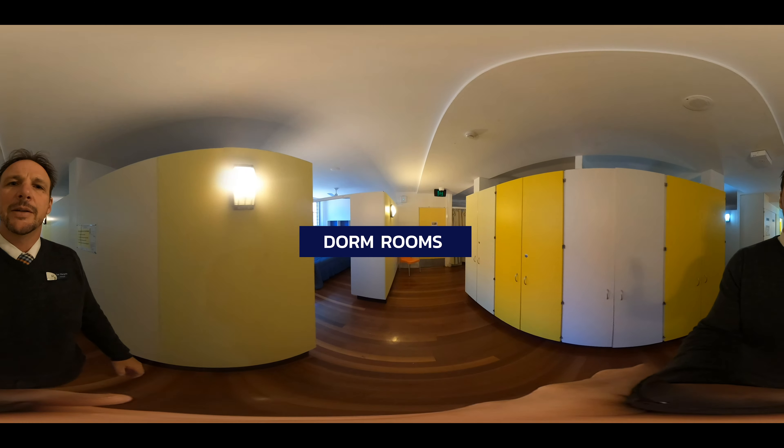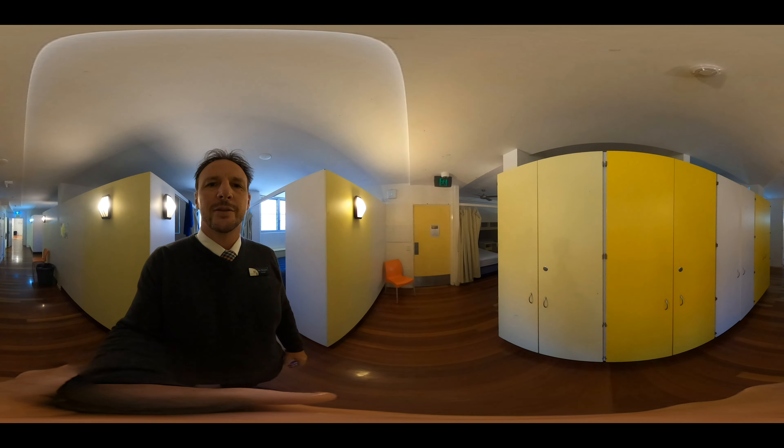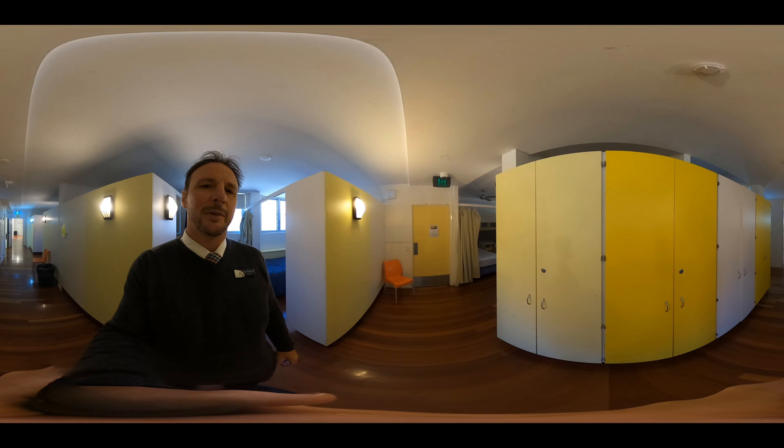This is one of the sleeping areas in Bernard's boys dorms. Here, like the girls, you've got somewhere to do some homework and somewhere to rest and relax.